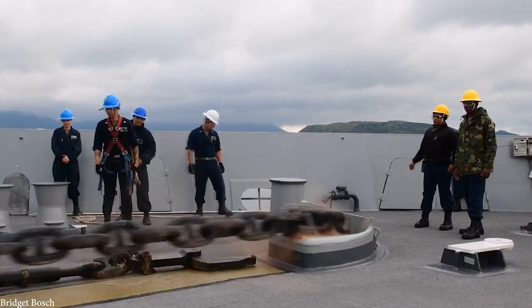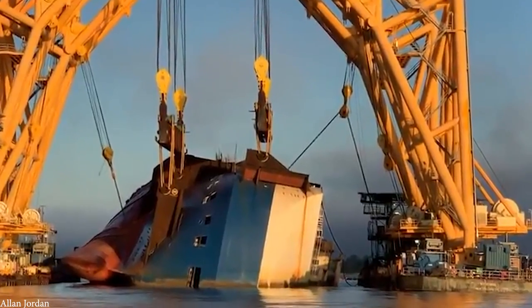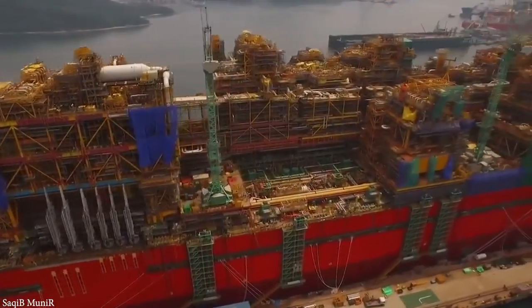Chains are used for all sorts of things for different purposes. Some are small, and some are huge. Today we're taking a look at the top 15 biggest chains ever made.